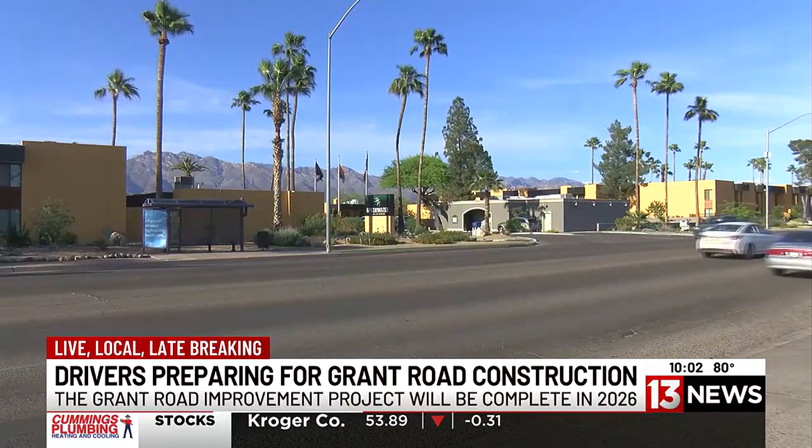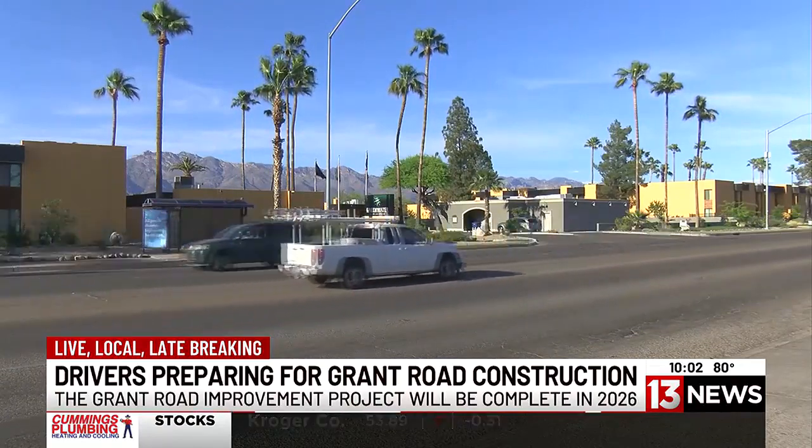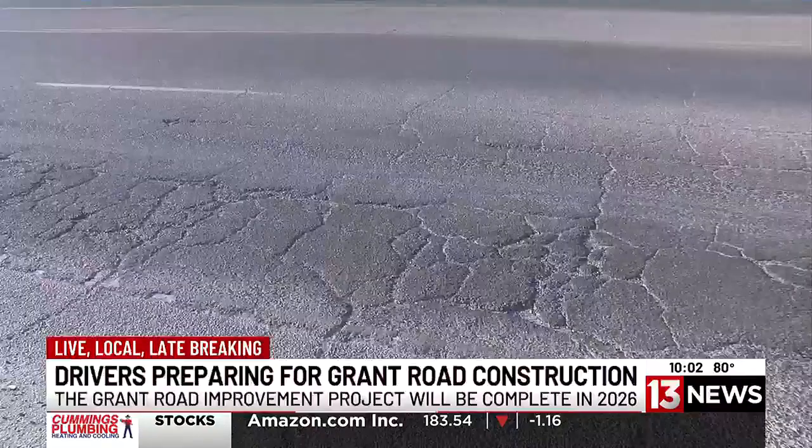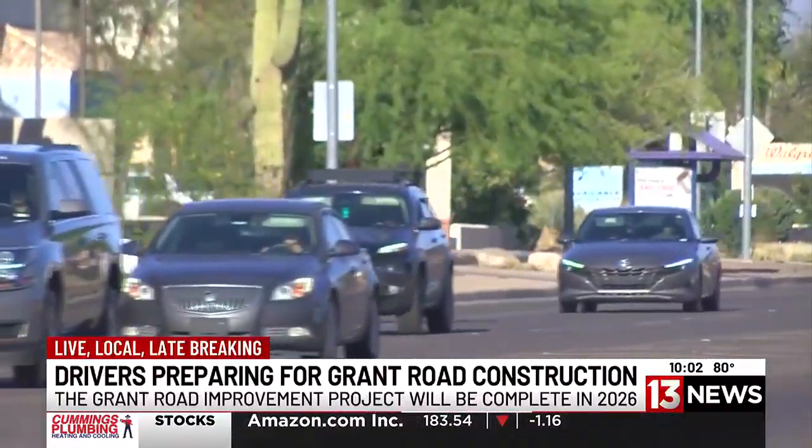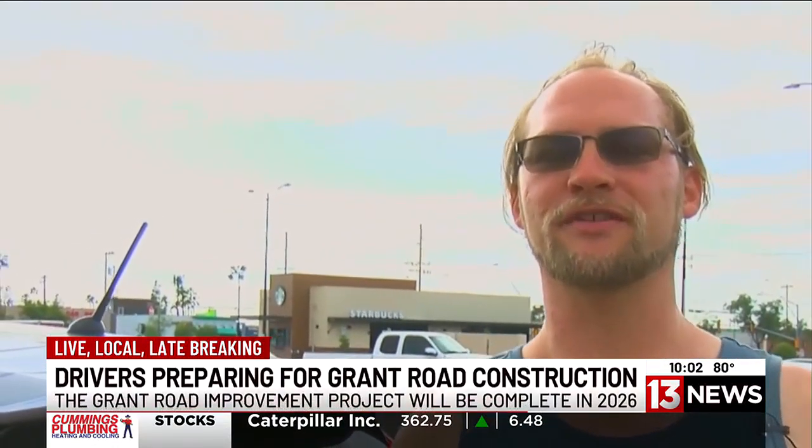However, this Tucson driver who stopped using Grant Road altogether says with a smoother surface, he may reconsider. "I've avoided it because of all the potholes and it's rough on the vehicles. I would actually travel it more often if they were to actually do the road work."